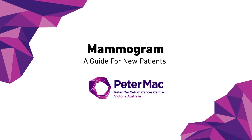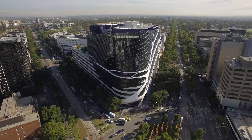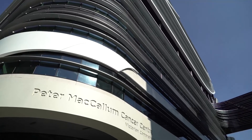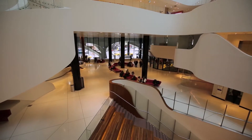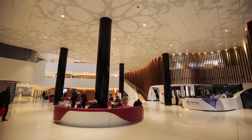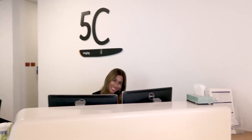This video shows you what it is like to have a mammogram at Peter Mac. The Peter McCallum Cancer Center is conveniently accessible through public transport and there is paid parking on site. When you arrive at Peter Mac, our friendly receptionist staff will help you find where you need to go for your specific consult, scan or therapy.